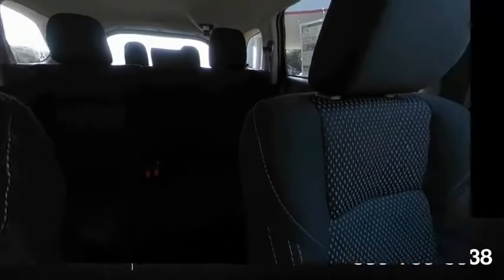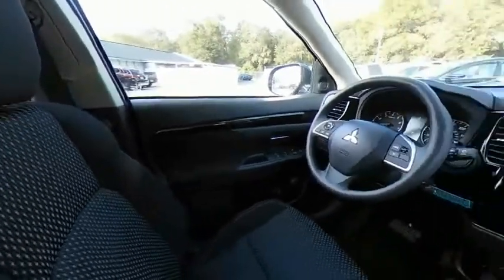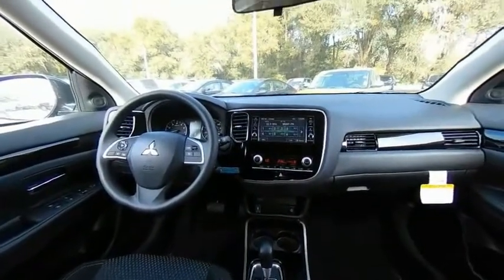Child safety locks. A vehicle like this doesn't come along every day. Come in and get it before someone else does.